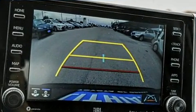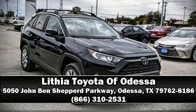Our sales reps are extremely helpful and knowledgeable. Call now to schedule a test drive. We'll see you right now.